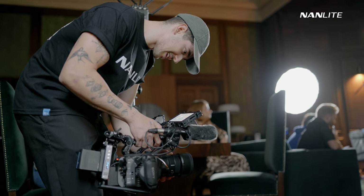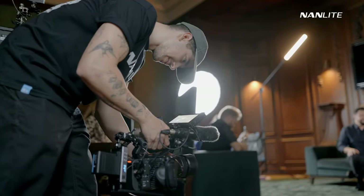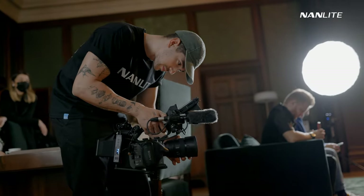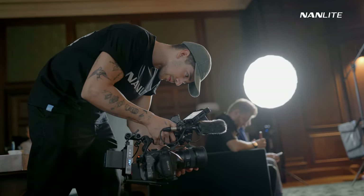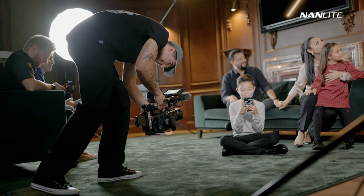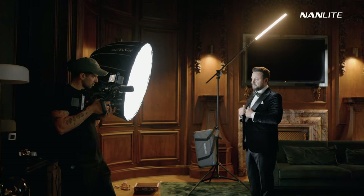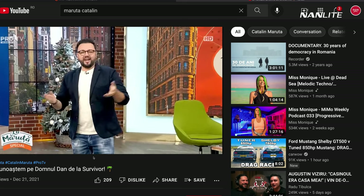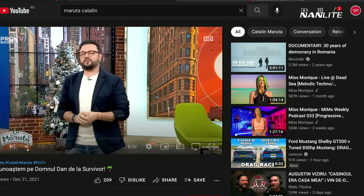Lighting-wise, I kept the same lighting I used for the beauty shots but changed a little bit — I just gave a little bit of light that appears to come from the Christmas tree, and that's it. I went back and shot some more beauty shots with Katalin. By the way, as a side note, Katalin has her own show and it's one of the biggest shows in Romania on TV.